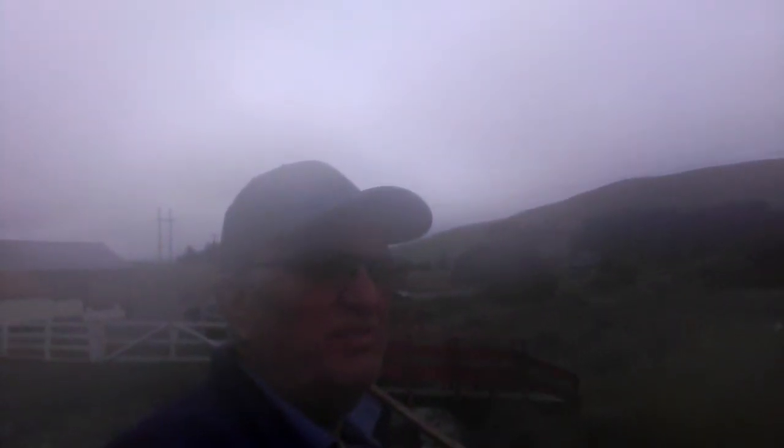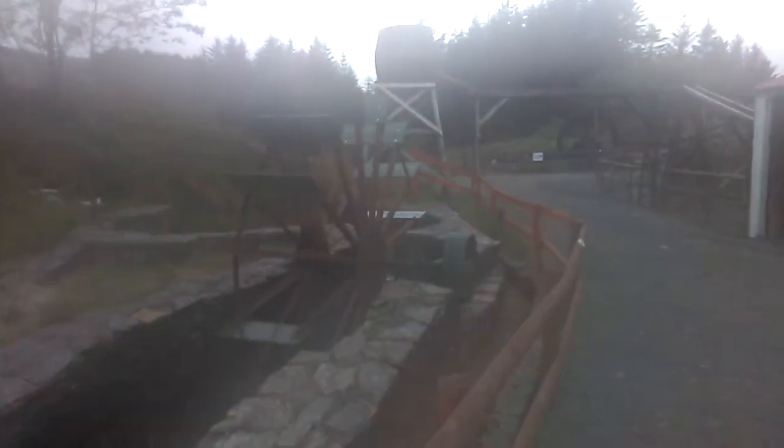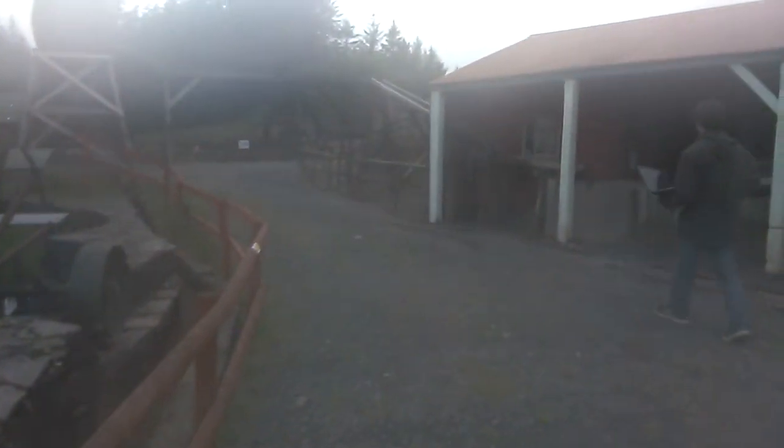Hi everybody, Grandad here again. Today I'm in Wales looking at the Silver Mountain Experience. We're in the main area of the attraction and we've had a little while here, looking around some of the ancient buildings and sites to be seen.